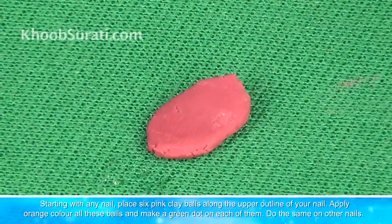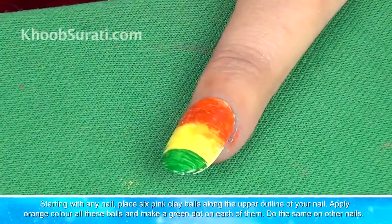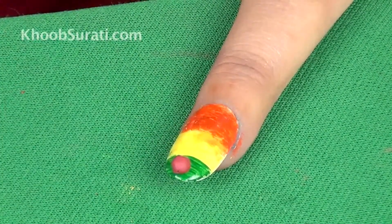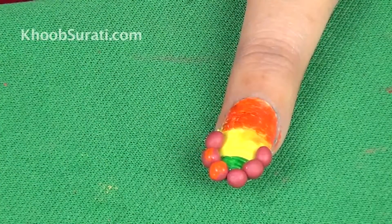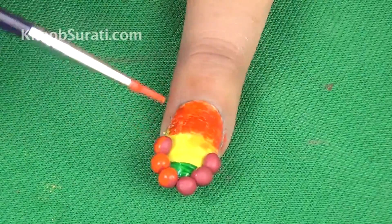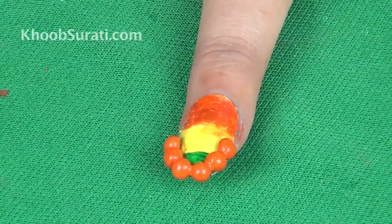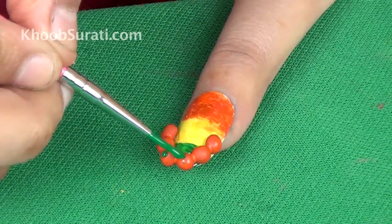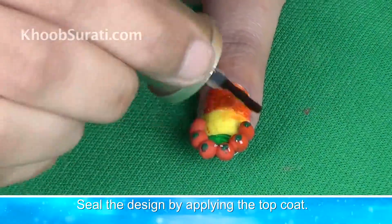Starting with any nail, place six pink clay balls along the upper outline of your nail shape. Apply orange color on all these balls and make a green dot on each of them. Finally, seal the design by applying a top coat.